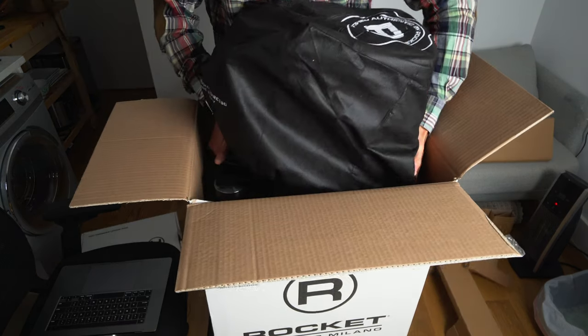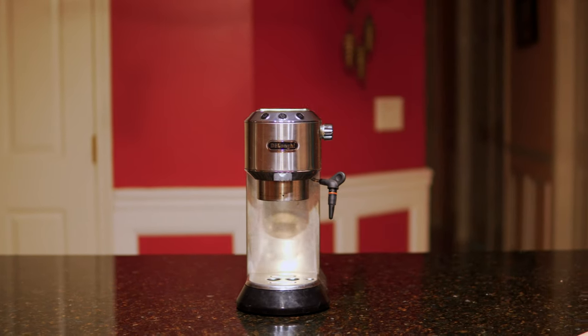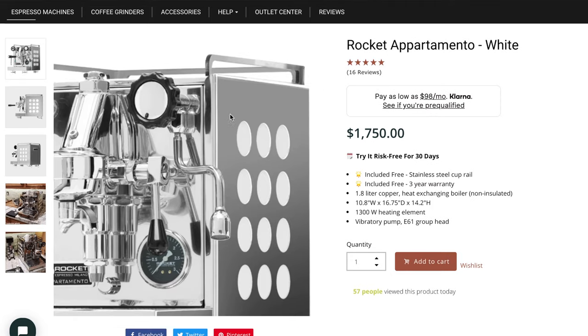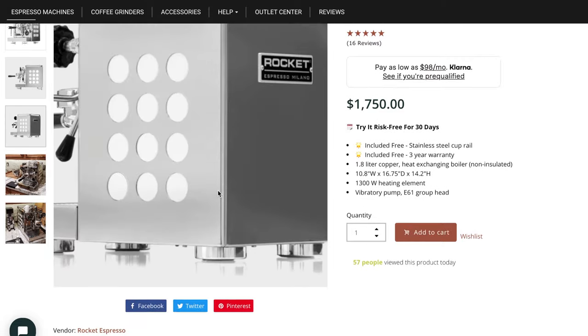Why did I buy this espresso machine that most people would probably say is overkill for home use? I'd actually been using the DeLonghi Dedica for the past three or four years. While it did teach me a lot about espresso and made me read and learn about espresso in general, I thought this machine had a lot to be desired in terms of pump power to make espresso, as well as steam power to make steamed milk for cappuccinos and things like that.